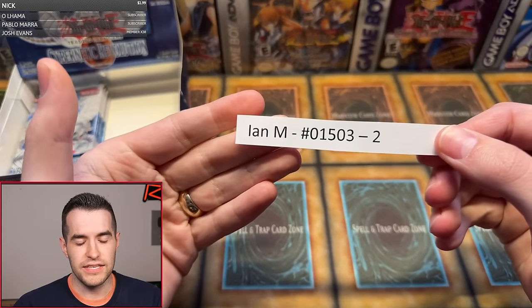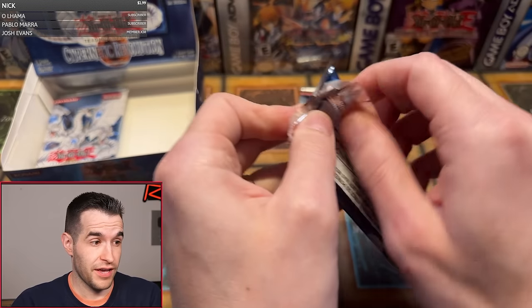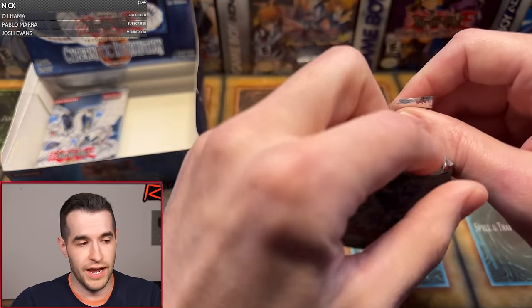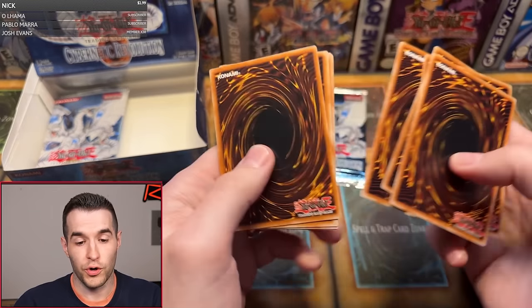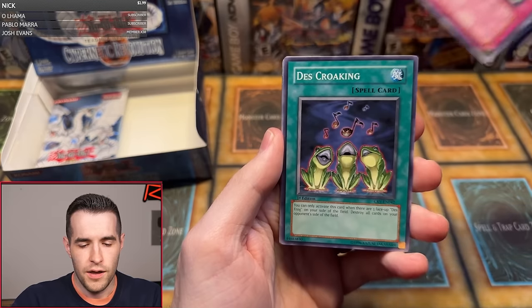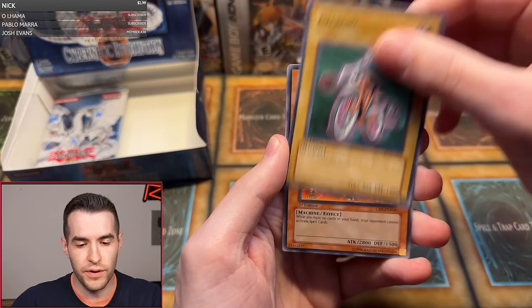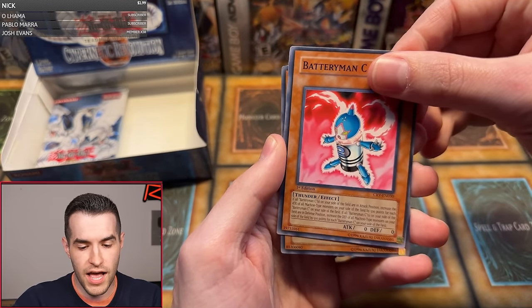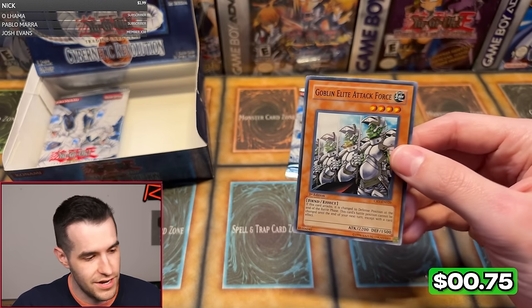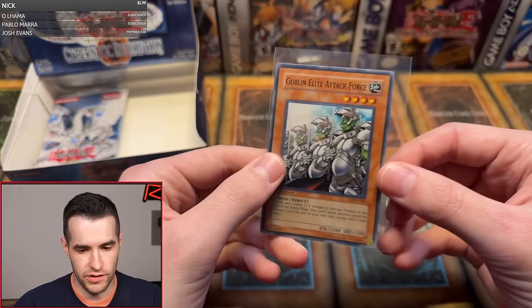Ian M. is up next — shout out to Ian, he's a great guy, very supportive of the channel. Hopefully we can get him an Ultra or a third Ulti. I really want a third Ulti — it's always exciting when that happens, which is very rarely. I think we've done it twice for a third Ultimate. Miyabi, Death Croaking, Cybernetic Cyclopean, Tadpole, Cycloid, Mechanical Hound, Pot of Generosity, Battery Man C, and Goblin Elite Attack Force — another Super. Let's turn down the Supers and turn up the Ultras and Ultis.